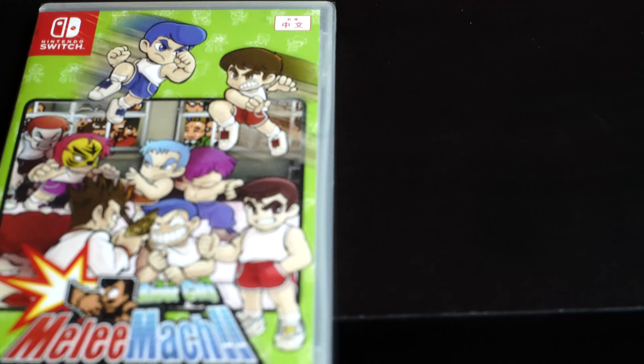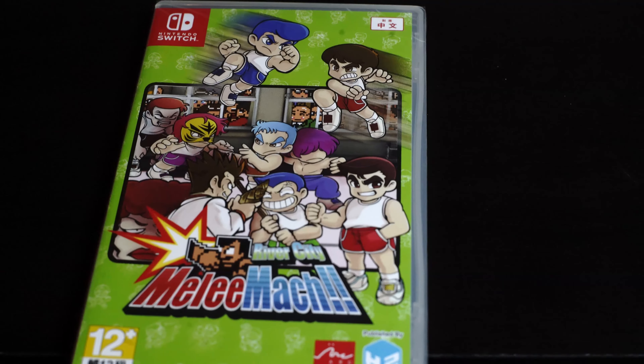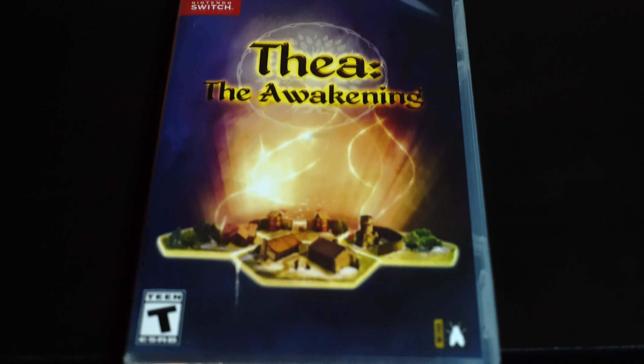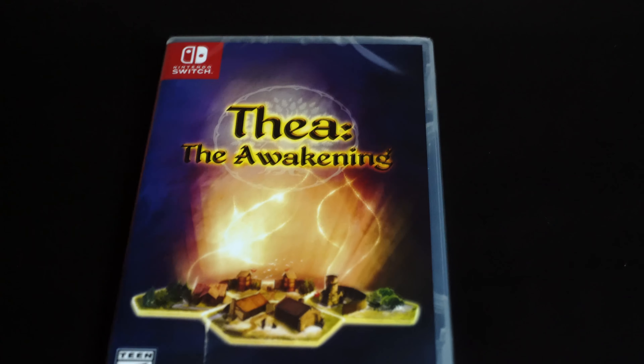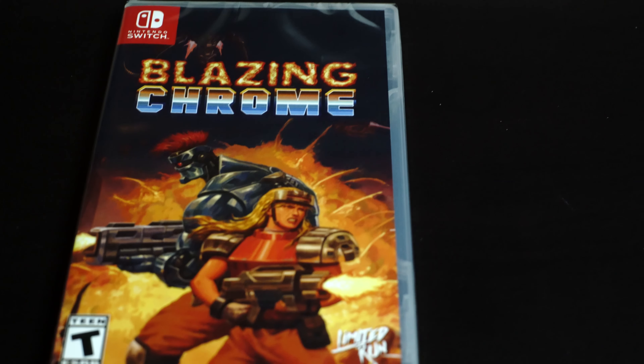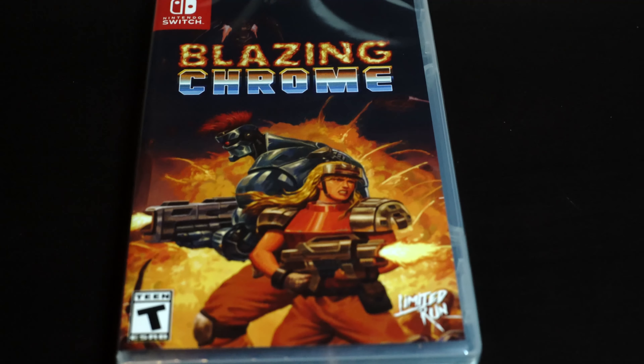Next is probably one of my favorites, which is a beat-em-up — River City. This is another game that was released by Limited Run. This one here is Blazing Chrome — a friend of mine said it was kind of like Contra. I could be wrong, but it actually does look pretty cool.